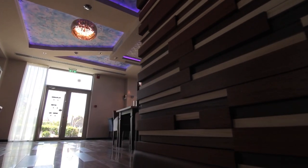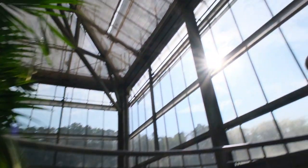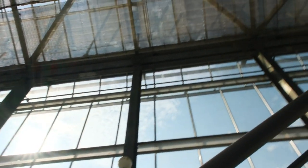The architectural design of the Barbican Conservatory is a significant aspect of its allure and charm. The conservatory's structure seamlessly blends with its natural surroundings, creating a harmonious environment that enhances the overall visitor experience. The most striking feature is its expansive glass roof, which bathes the interior in abundant natural light, creating a bright and inviting atmosphere and allowing for the flourishing of the diverse plant life within.